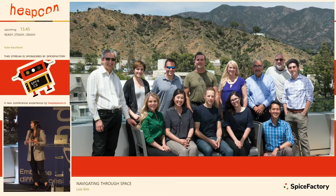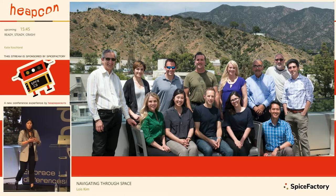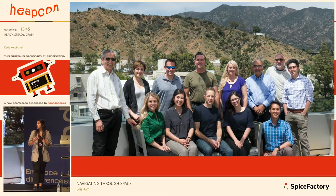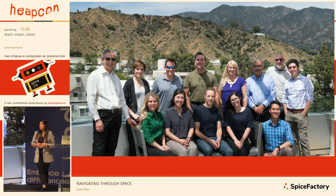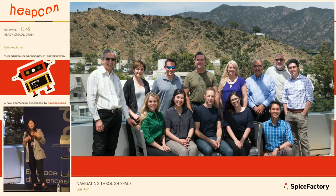We started gathering data on current technologies available today, future technologies in development through private sectors and universities, and sci-fi references — looking at hero movies like Iron Man and Tron for suit designs, because we believe sci-fi influences what we do and what we do influences the sci-fi industry. We were given funding to do a one-day workshop, which we were very grateful for. Liz and I gathered a group of people we thought were important to include to get as much input as possible.